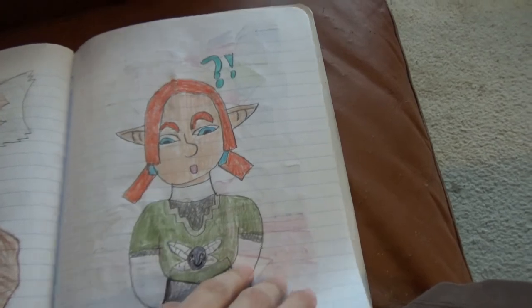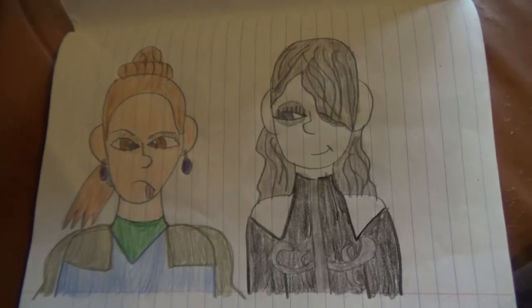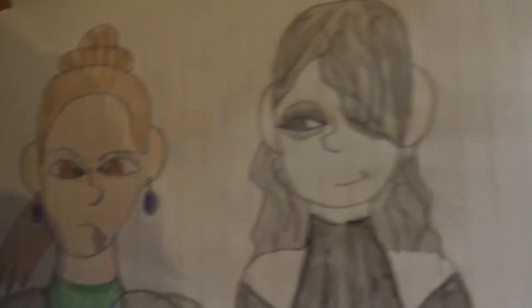We're on the final picture! It's Frigga and Hela. Frigga's derping and Hela is displeased.